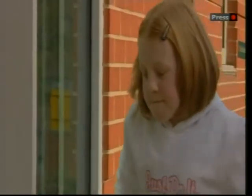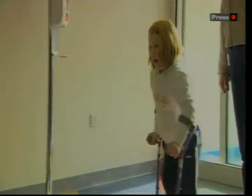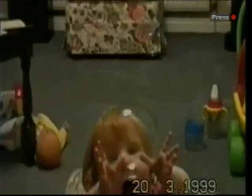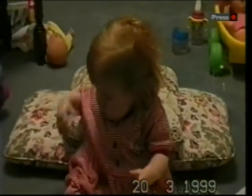She swims competitively, sings in a choir, plays the violin and is a girl guide. Eleven-year-old Holly Girvan hasn't let her brittle bone condition beat her. She's just getting to grips with new crutches and settling into grammar school. She was born with a fractured arm and two fractured legs through osteogenesis imperfecta, an inherited form of osteoporosis.